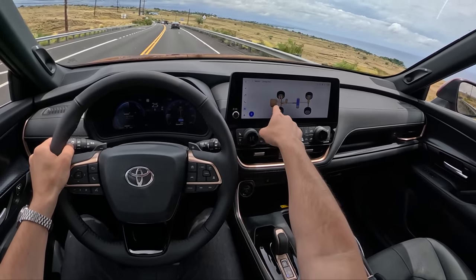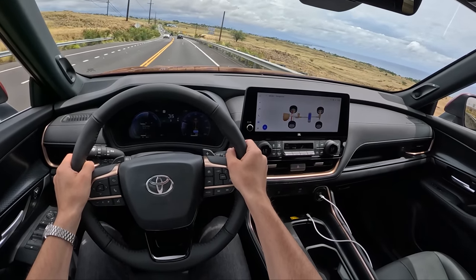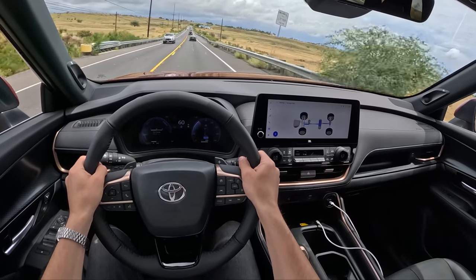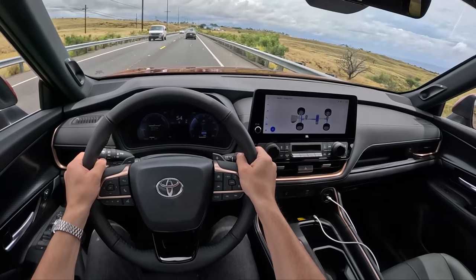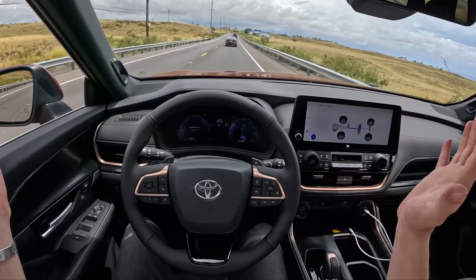On light throttle, the battery is powering the drive wheels along with the engine. At full throttle, you get a little more power sent everywhere — the engine is actually charging the battery a little bit, providing more power to send to those rear wheels via the electric motor. It's clever stuff and it all just works in the background.